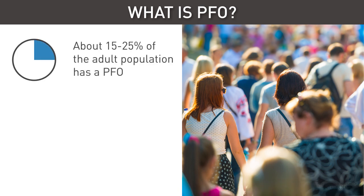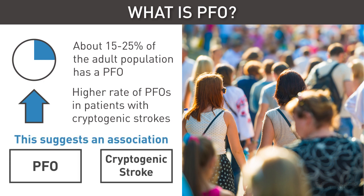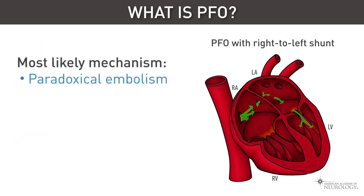About 15-25% of the adult population has a PFO. There is a higher rate of PFOs in patients with cryptogenic strokes than in the general population, suggesting an association between PFOs and ischemic strokes. The most likely mechanism by which an ischemic stroke can occur in the setting of a PFO is if there is a right-to-left shunt, allowing for a thrombus to travel into the arterial circulation via a phenomenon known as paradoxical embolism.